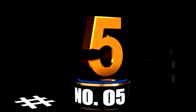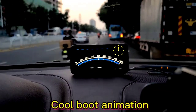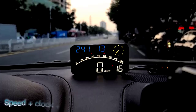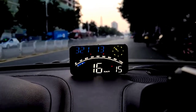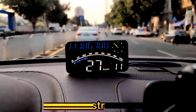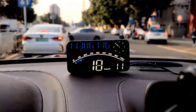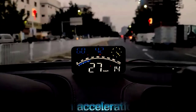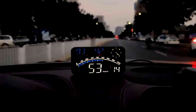At number 5. Looking to level up your car's dashboard game? The OBD2 gauge display with head-up display, HUD, has got you covered. This little gadget brings the speedometer, engine RPM, clock, and a whole lot more right onto your windshield, so you can feel like a fighter pilot every time you hit the road. And with the overspeed alarm, you'll get a gentle nudge when your lead foot gets a little too heavy.